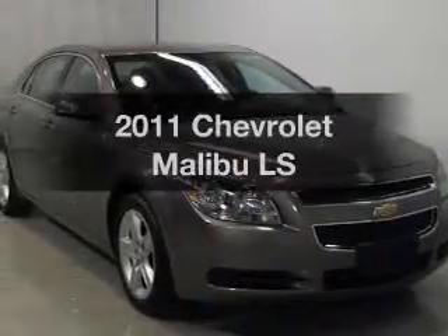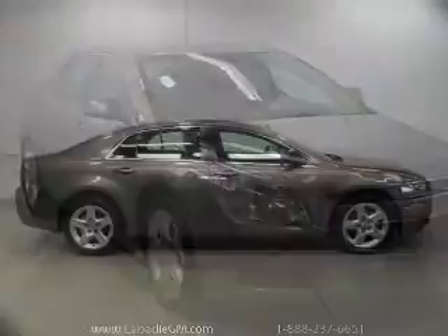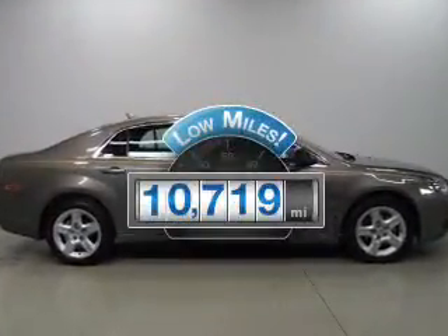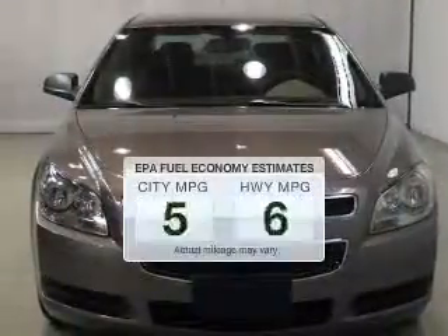Imagine yourself in this 2011 Chevrolet Malibu. Everything you need under one roof with this great vehicle. A low odometer reading makes this vehicle a great value at this price. Save your money.